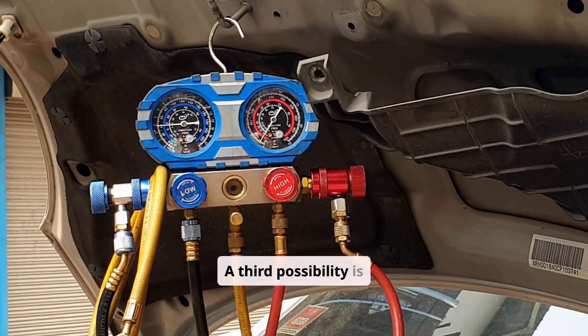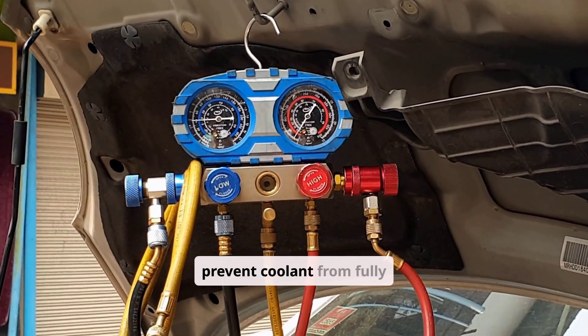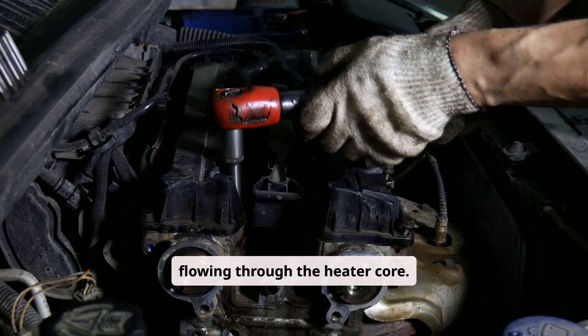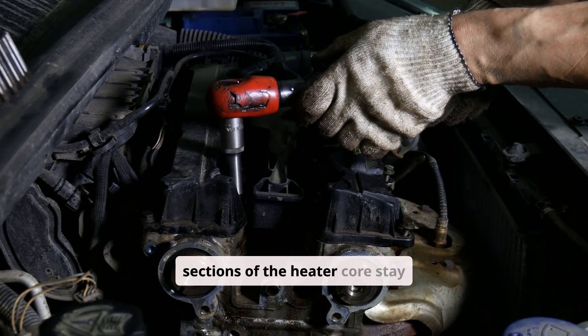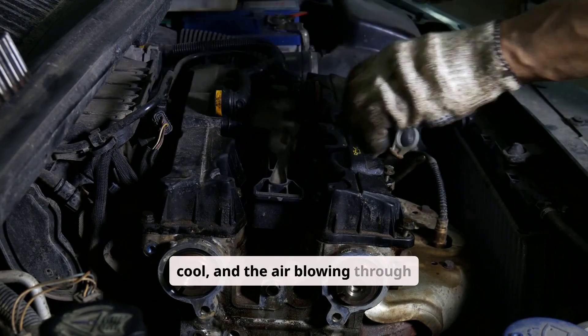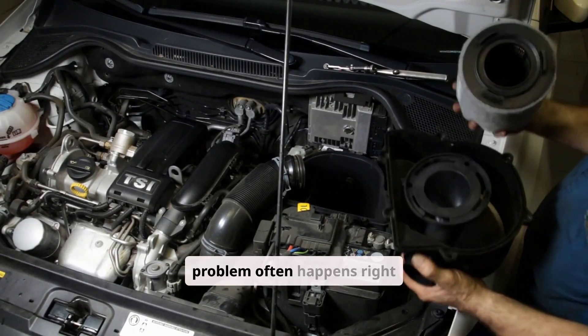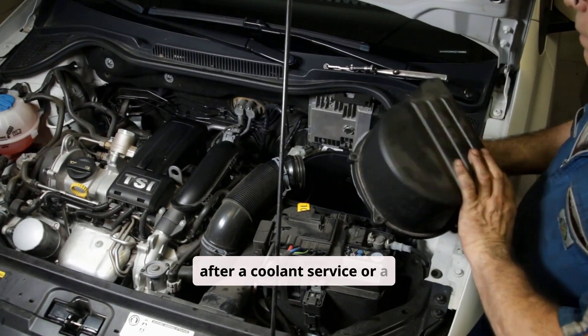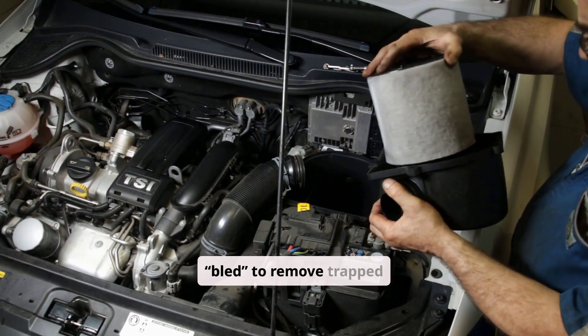A third possibility is air trapped in the cooling system. Air pockets can prevent coolant from fully flowing through the heater core. Because air doesn't transfer heat the way liquid does, sections of the heater core stay cool and the air blowing through it won't warm up properly. This often happens right after a coolant service or repair if the system wasn't properly bled to remove trapped air.